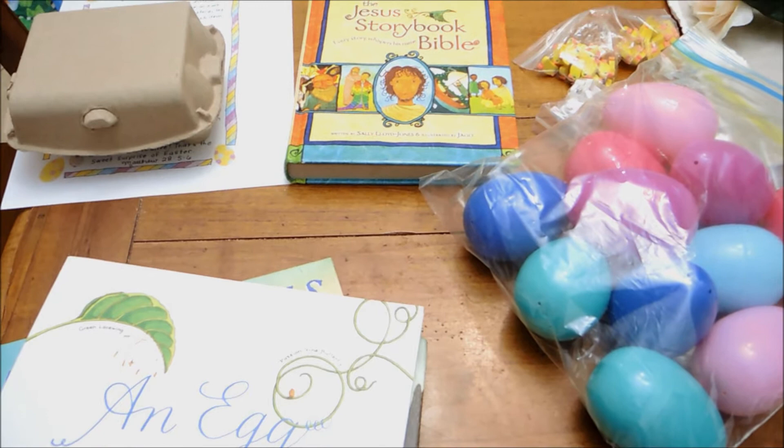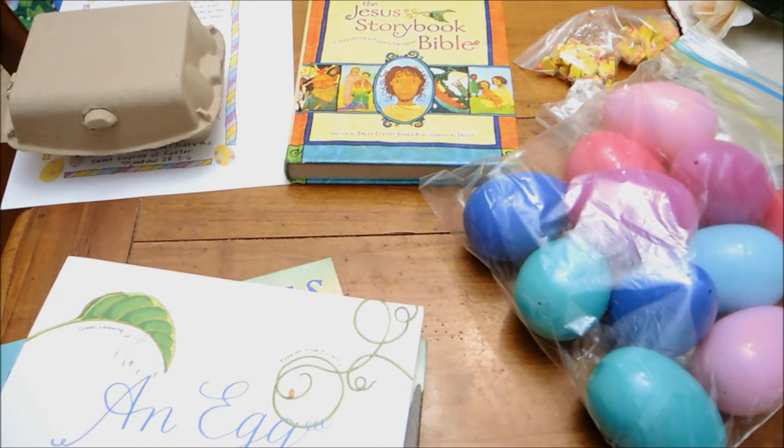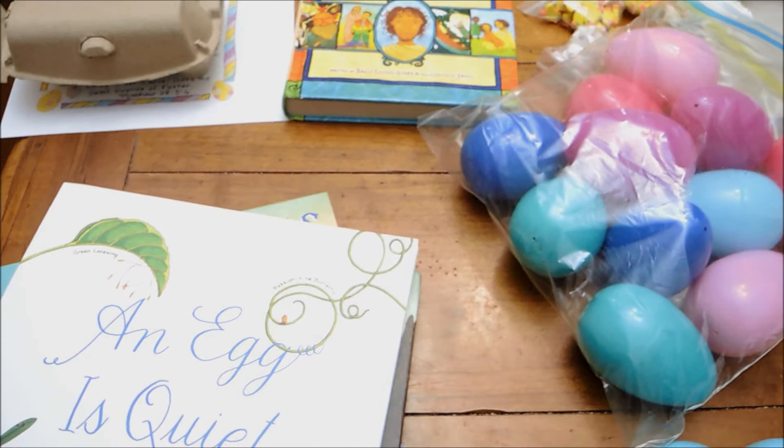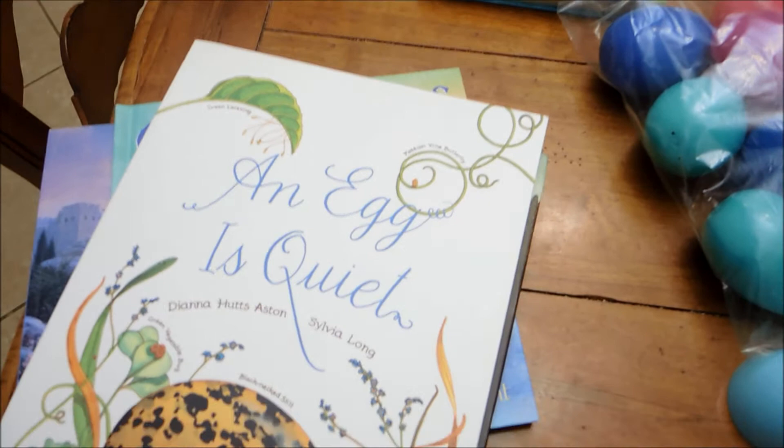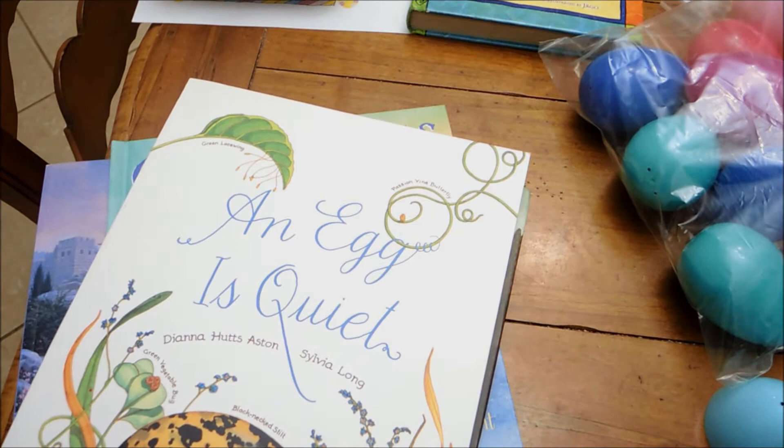I also ordered a book recommended by the curriculum I'm about to show you — it's called The Garden, the Curtain, and the Cross. And the last book, which is in the kids' room, is called What Is Easter — I think that's a really cute book for little ones, like one, two, or three years old, to explain the basics of Easter.